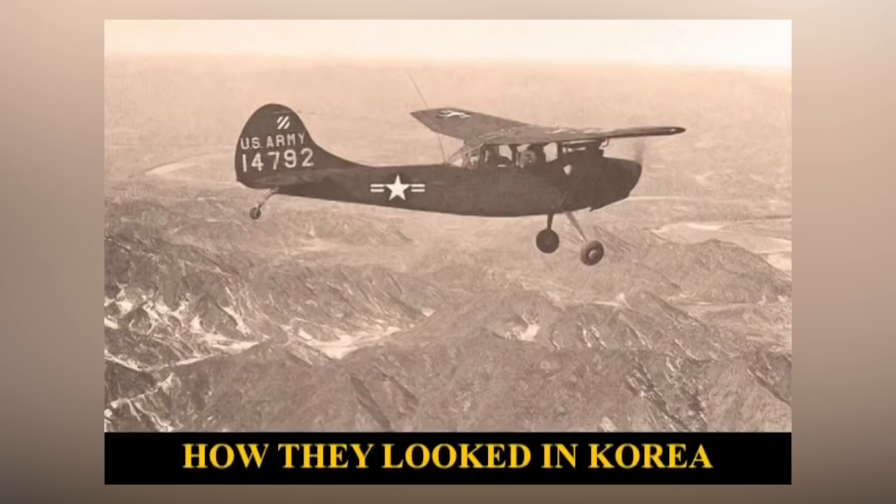The artillery spotter is really the baddest guy in the theater. And of course he then becomes the top target in the theater. Here's an L-19 in Korea. Get a look at the hillside, look at the terrain. This is why it's very difficult to teach a guy to figure out where he's at from looking at the ground.